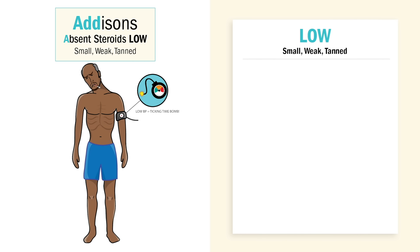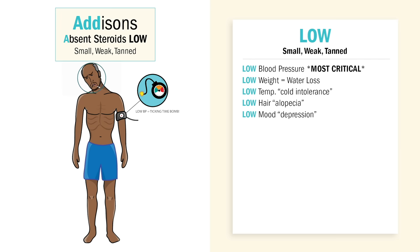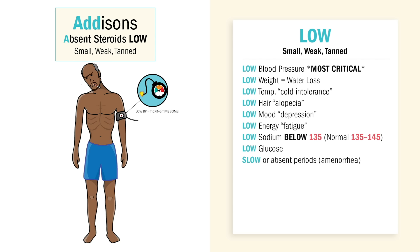So again, in Addison's we have an absence of steroids — we need to add some steroids, so everything will be low. We'll have low blood pressure, which is the most critical. We'll have low weight from that water loss — key words: very skinny and very weak. We'll have low temperature from cold intolerance, low hair known as hair loss or alopecia, low mood or depression or irritable, low energy, and low sodium — hyponatremia, 135 or less — and this comes with a big salt craving. Also slow or irregular periods or menstrual cycles.